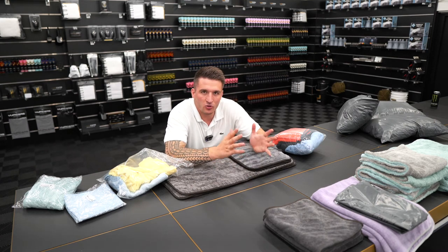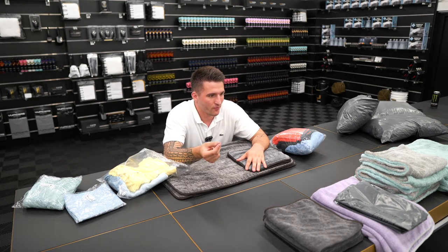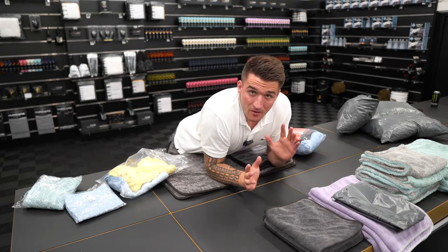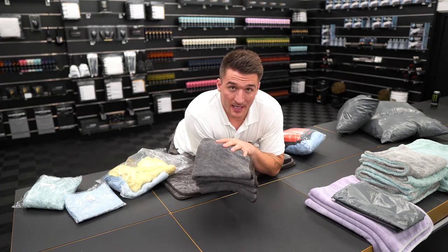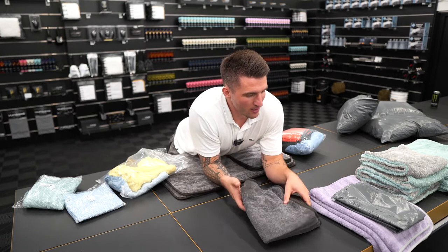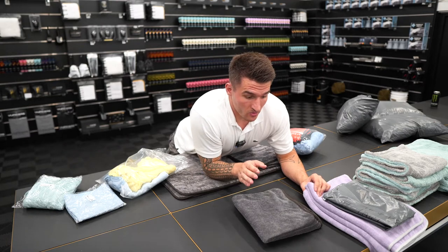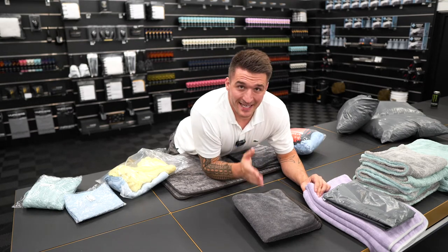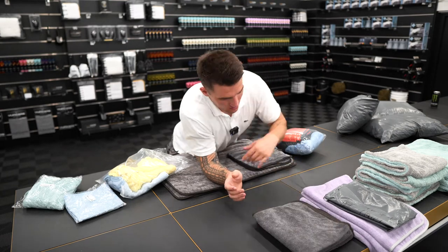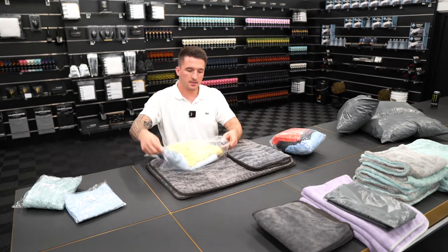We've had a ton of customers say they like towels with colors — that's personal preference, so I can never win. But what I do agree with is that you can designate towels by color. For example, this purple towel here you can use for drying the paint, and this one — which is the same towel but slightly smaller — can be your door jamb towel. You can immediately designate piles by color, making it easy to wash them separately to avoid color runs.